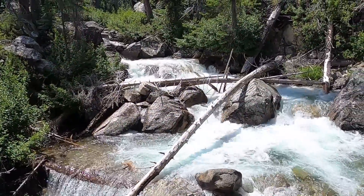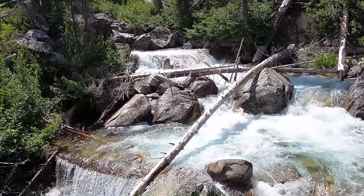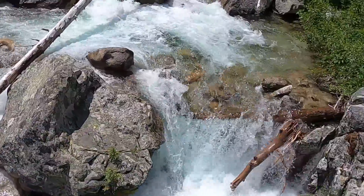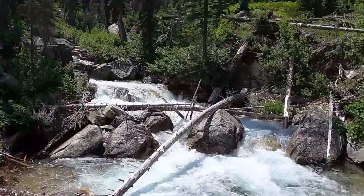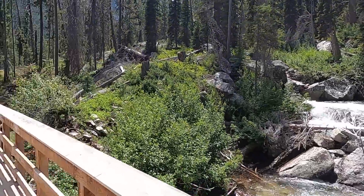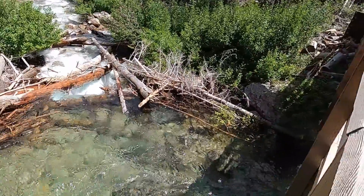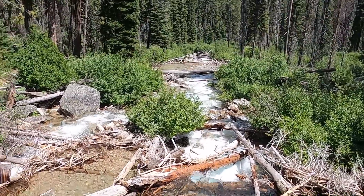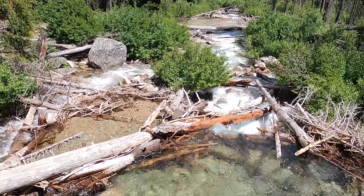A quick scenic shot here of Redfish Creek as it tumbles down towards the lake — showing how beautiful this runoff is. It's gorgeous.